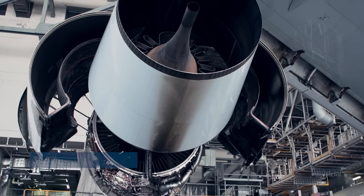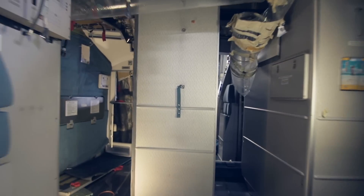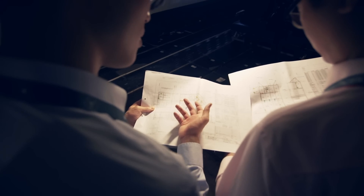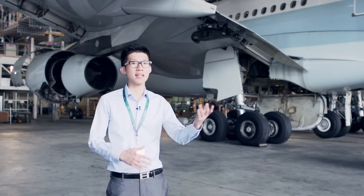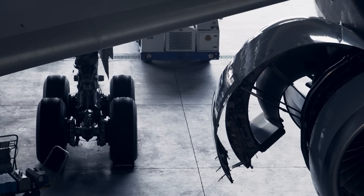Now we are at the hangar. As you can hear, there's some engine testing going on. Currently on this aircraft we are doing retrofitting — furniture is being taken in and taken out at the same time, and we have some remodeling of the interior. There are also a lot of certifications and processes we need to go through.